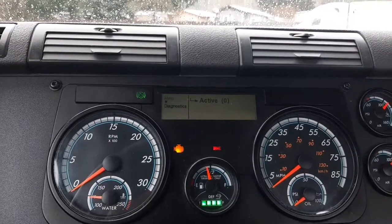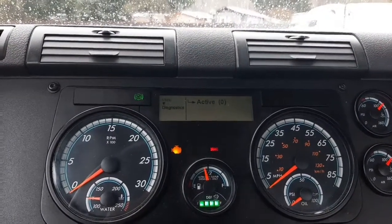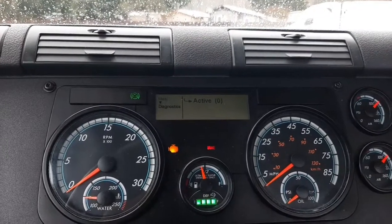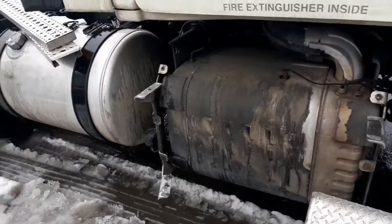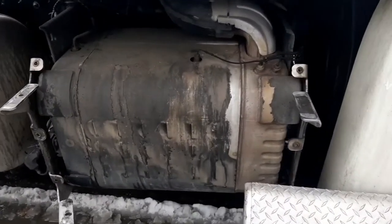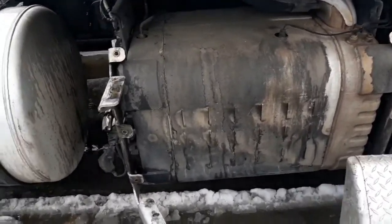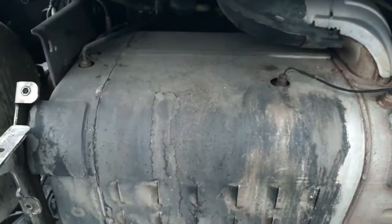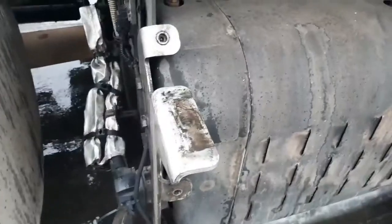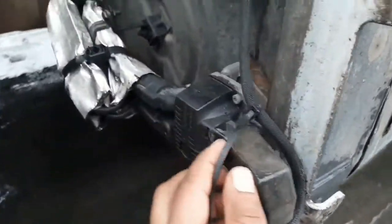We're going to go outside and I'll show you where the dosing unit is located and what is causing this code to pop up. I removed the steps on the passenger side so I can take a look at the dosing unit. Here you have the two filters and the dosing unit is located right here.